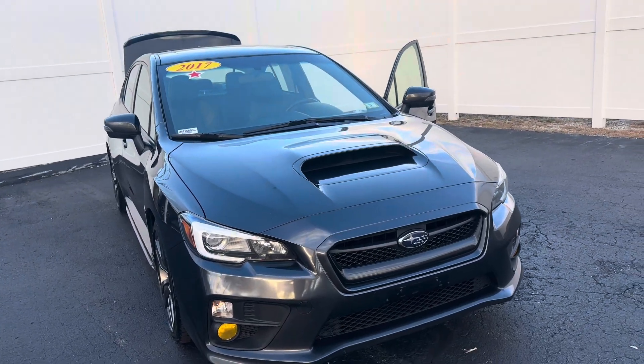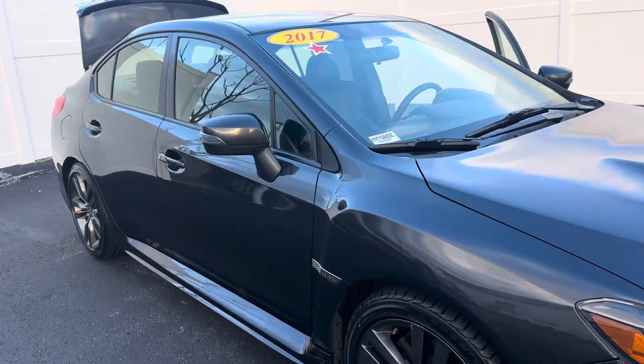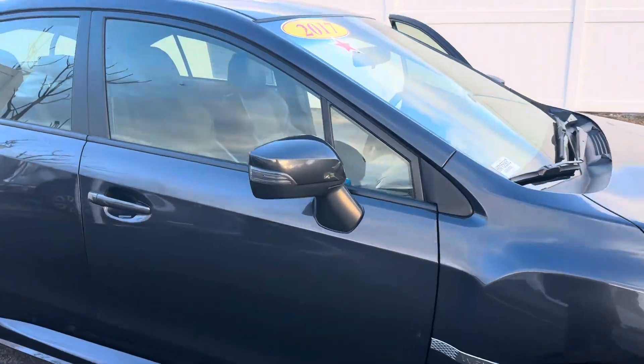Hi Anthony, this is Elise over at Autofair Honda showing you your new 2017 WRX. I'm going to do a quick walk around for you.